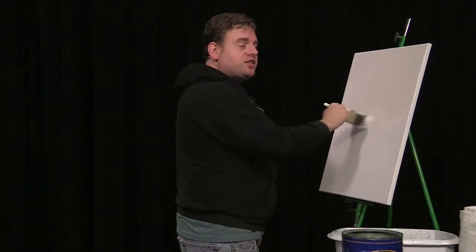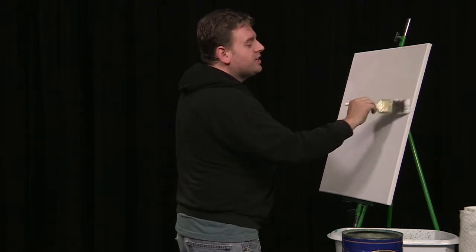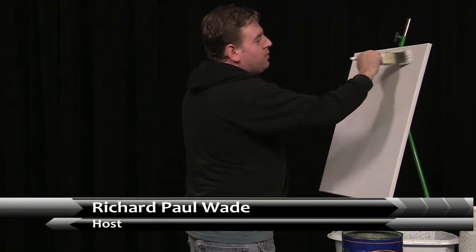Well, I'm glad you could join us for the seventh episode of The Salem Painter. Today I haven't decided what I'm going to paint yet, but I think I'm going to do a mountain with a trail coming down and some nice trees.